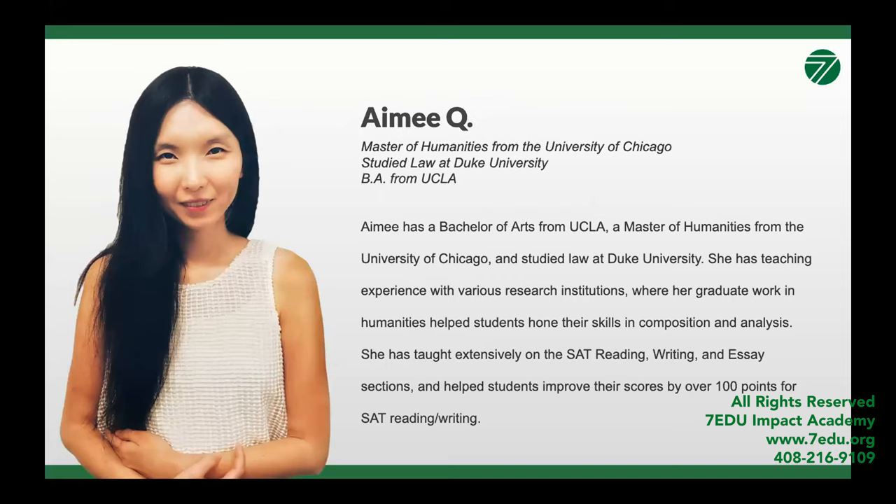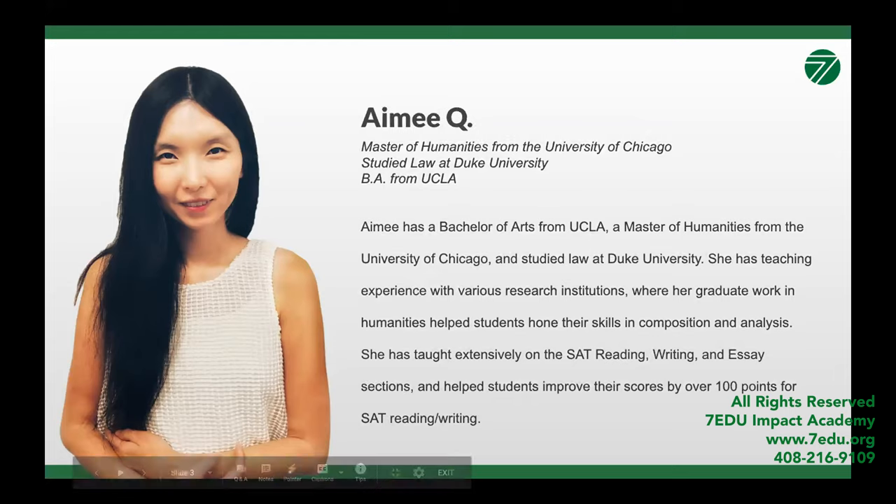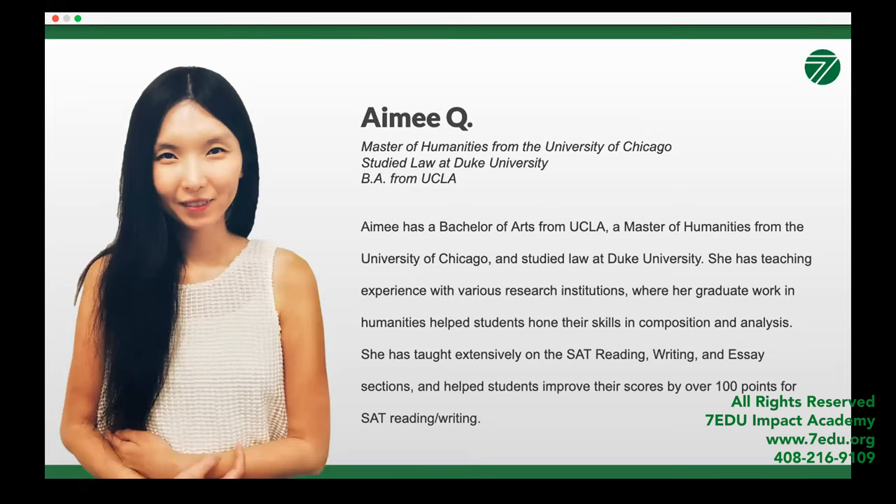For a brief intro to our instructor, we have Amy speaking. Amy has teaching experience with various research institutions and has taught extensively on the SAT reading, writing, and essay section. Her students have improved their SAT reading and writing scores by over 100 points. With her tips and essay strategies, Amy will help you academically succeed. I'm going to hand it over to Amy so she can begin her lecture.